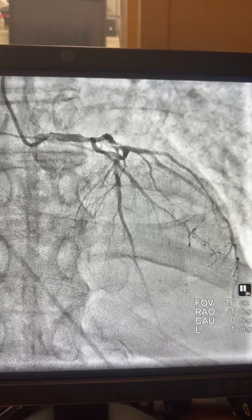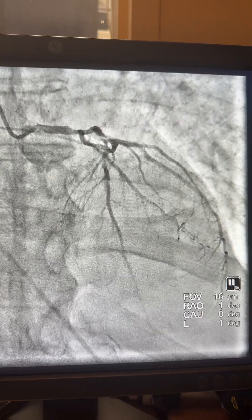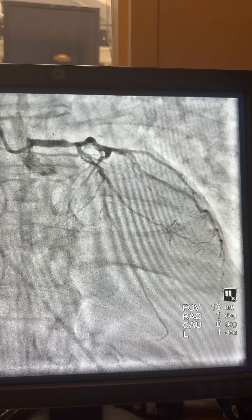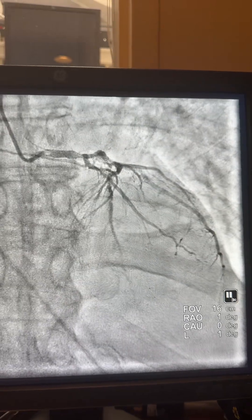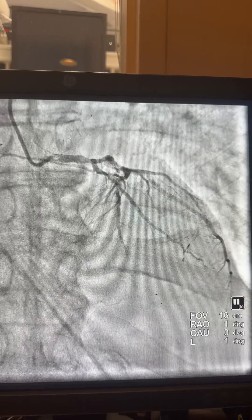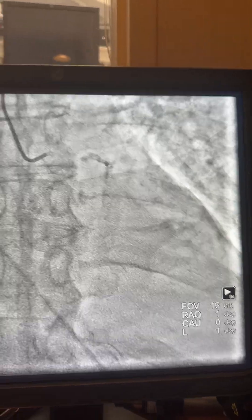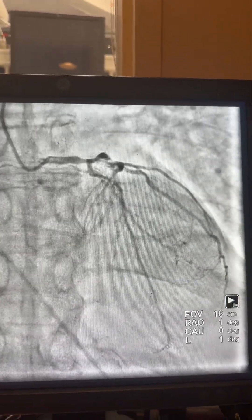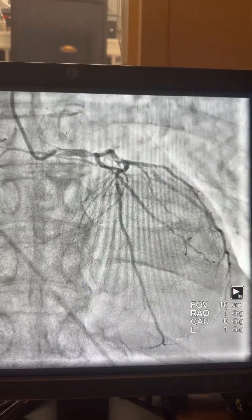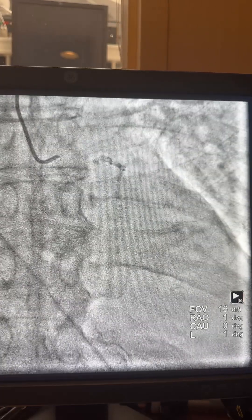Hello friends, this is Dr. Hemel again. We're discussing today multi-vessel PCI. This is a 92-year-old, very active person who presented with acute non-ST elevation MI, found to have severe cardiomyopathy. Diagnostic angiogram showed multi-vessel disease, and he was turned down from bypass surgery and referred for multi-vessel PCI.